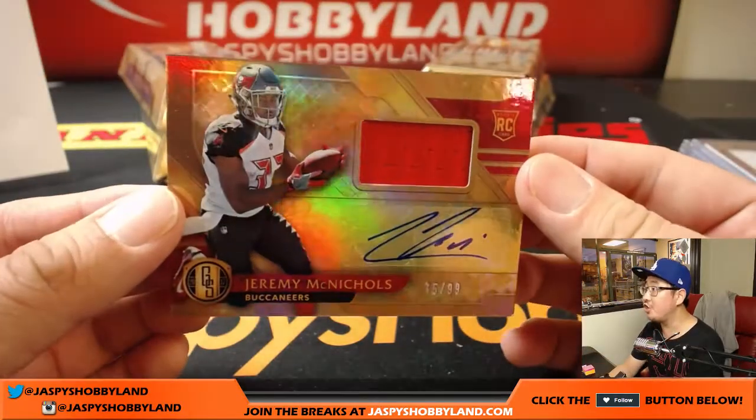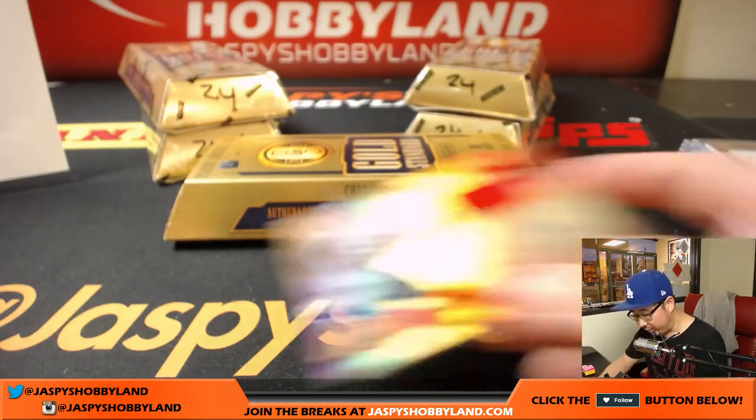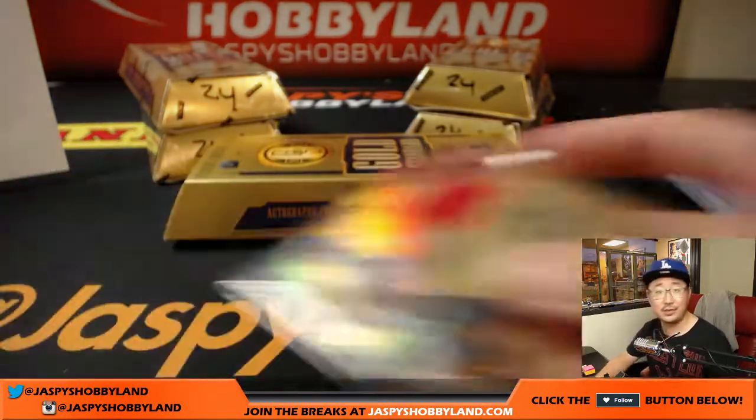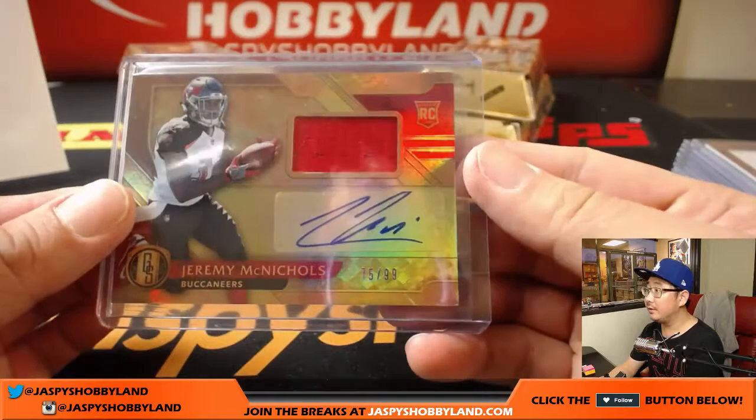And we got a jersey auto — Jeremy McNichols, 75 out of 99 for the Buccaneers. That'll be for Lee as well. So nice two hits there, Lee.